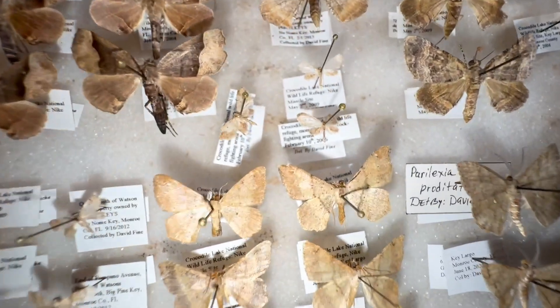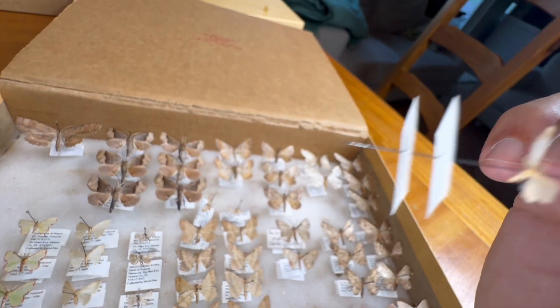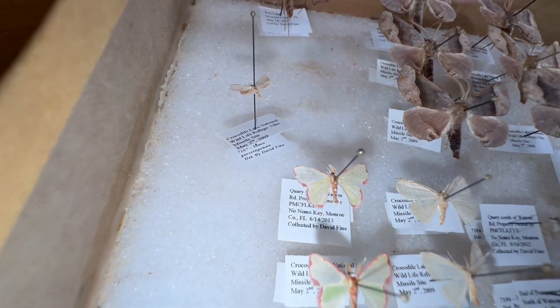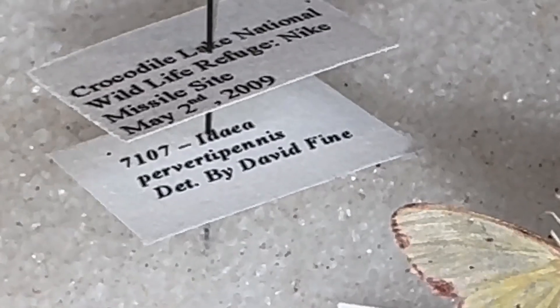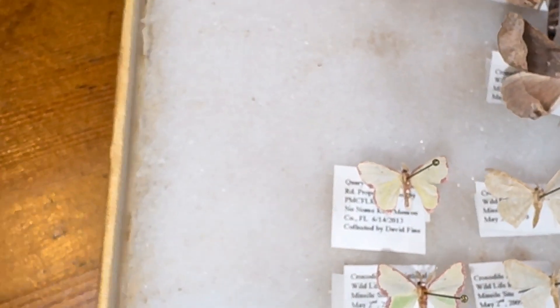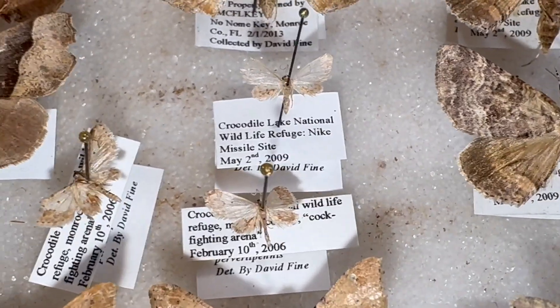Now this one here — this is one of the strangest names of any moth ever. This moth is called Idea perverta penis. I am not kidding you — Idea perverta penis. I don't know why they call it that. It's a little weird and I'm not going to comment on it, but that's a very common moth throughout the Florida Keys. We found them in every month and every island. There it is — you've seen it now for yourself.